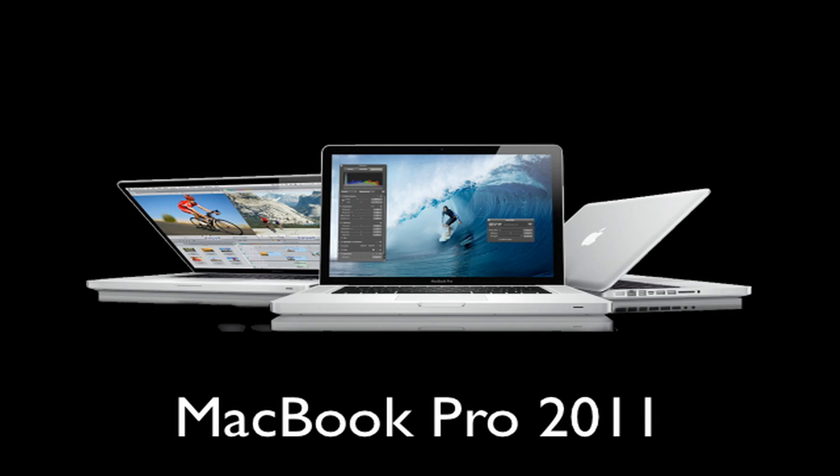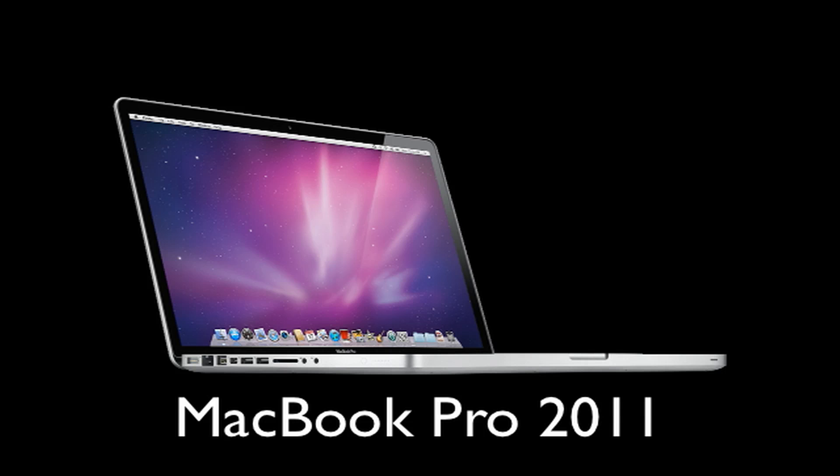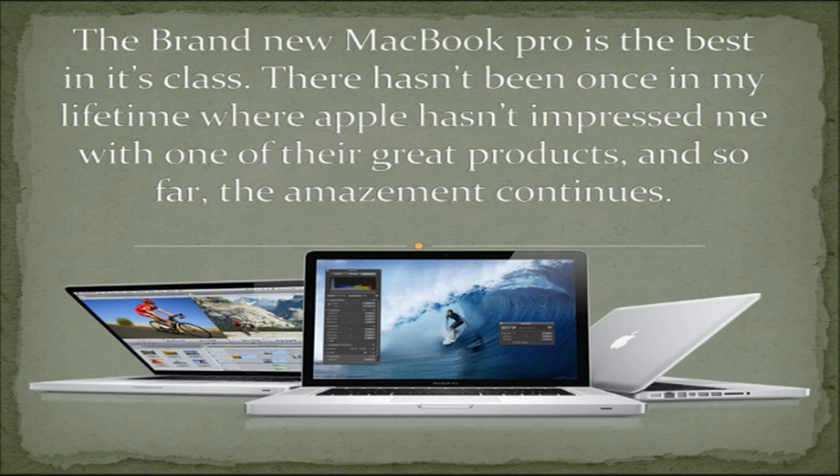What's up guys, this is Speaking of Tech and today I want to review the brand new MacBook Pro 2011. The brand new MacBook Pro is the best in its class. There hasn't been once in my lifetime where Apple hasn't impressed me with one of their great products, and so far the amazement continues.